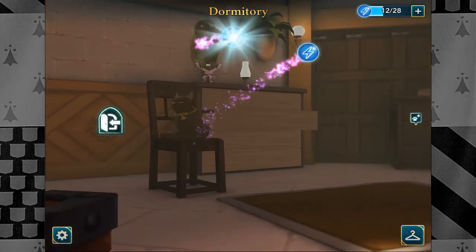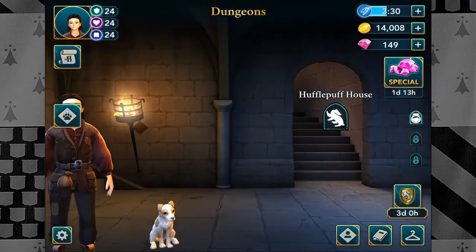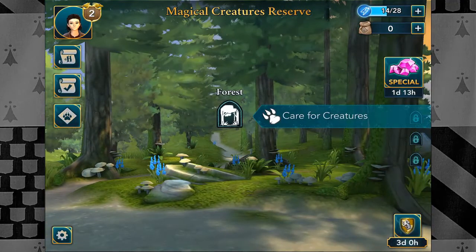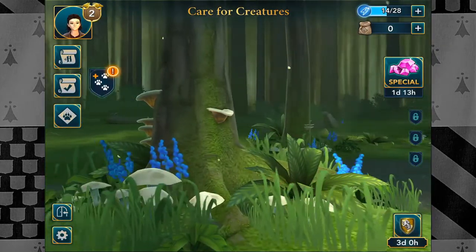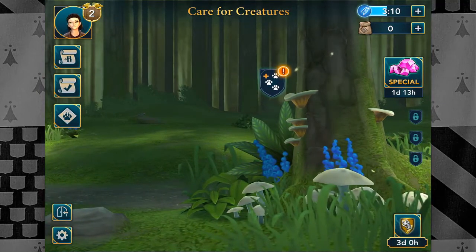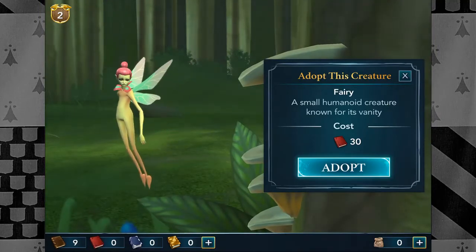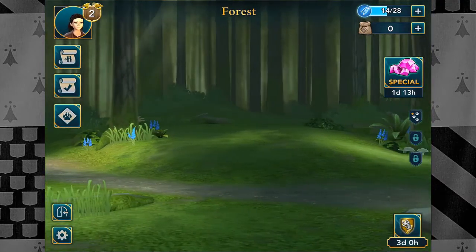We can also just collect some energy here — fantastic. We only need to find the fairy, who is in the forest. Can we unlock the forest? We can go to the forest. The fairy is right here — oh, we can't adopt her yet. She actually costs like 30. We will leave you alone, lady. She's definitely not talkative right now, that's for sure.